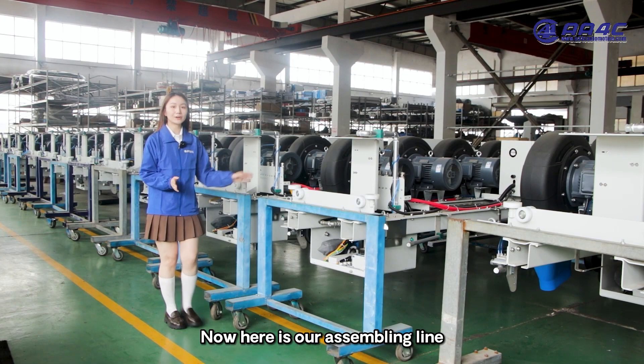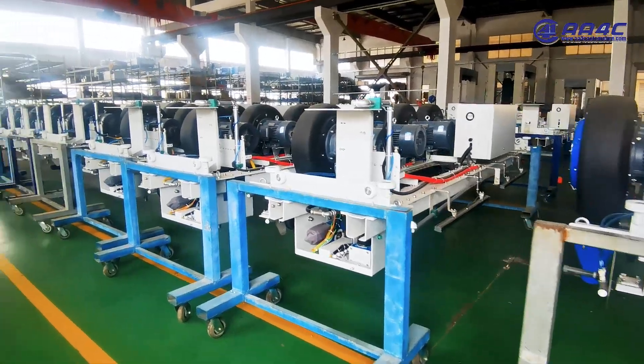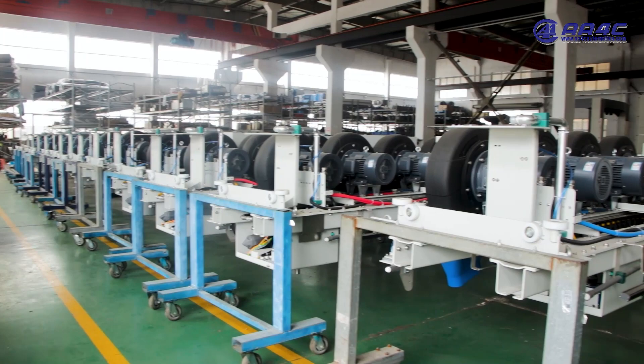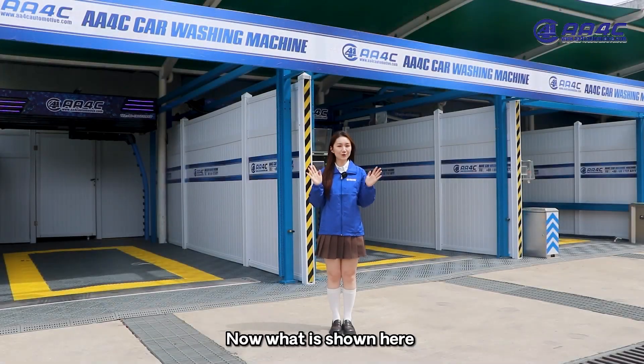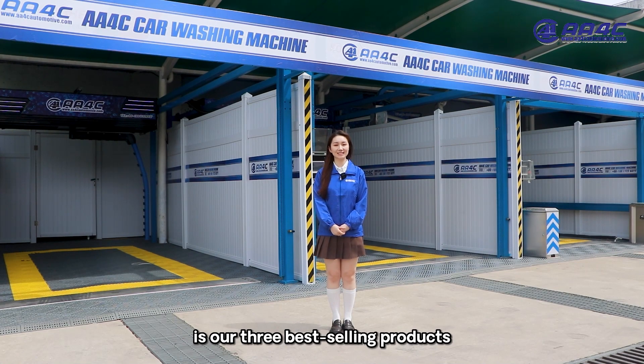Here is our assembling line. Now what is shown here is our 3 best selling products.